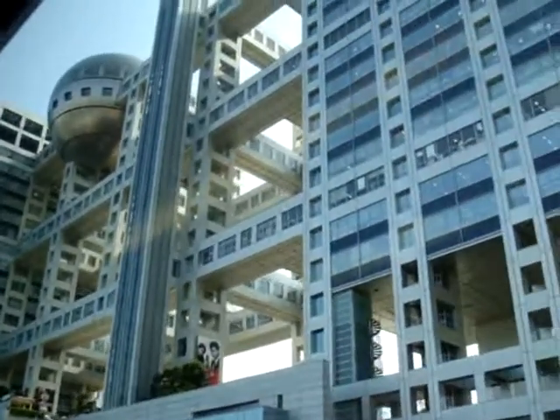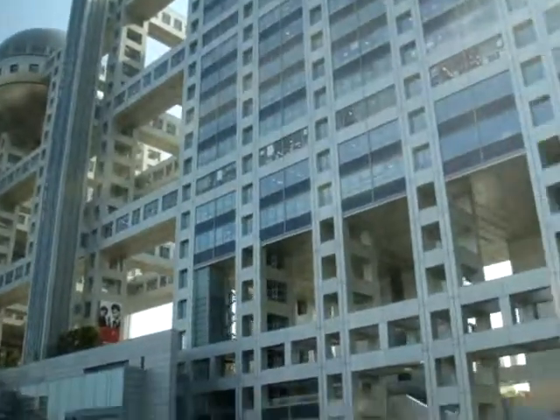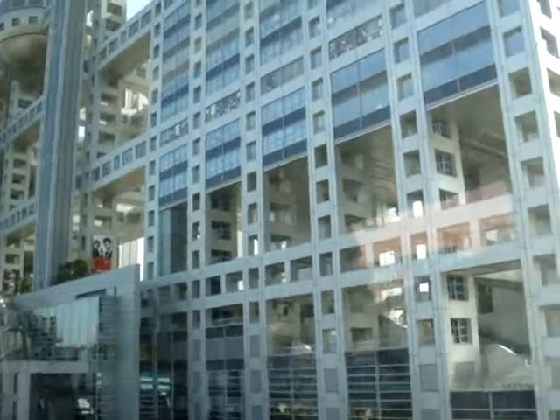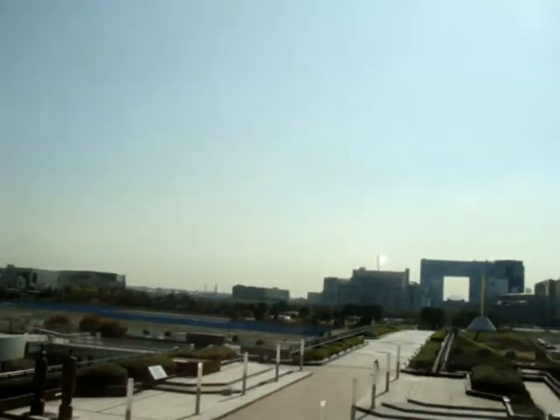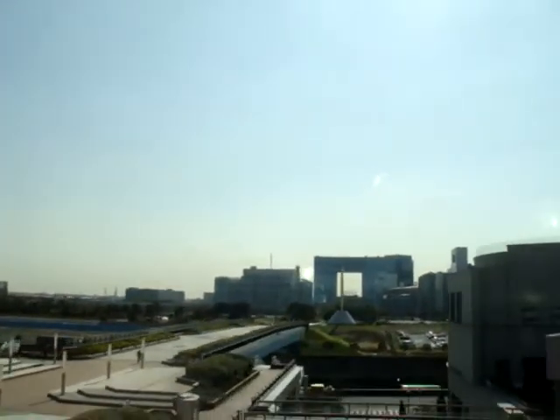Look at that! There's a big square in the middle. Nice. Summer Park. Lamba, Lamba.